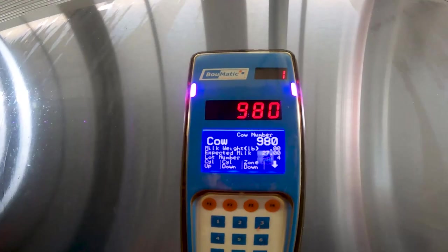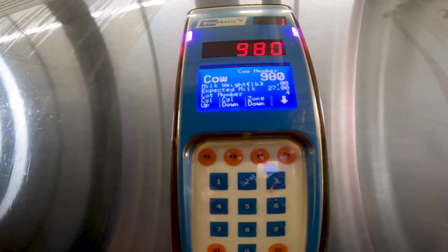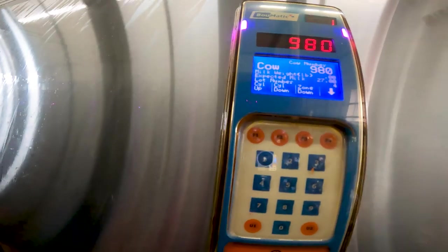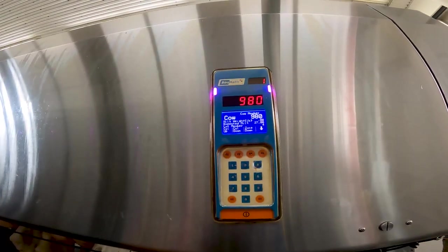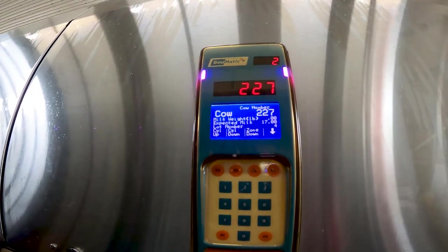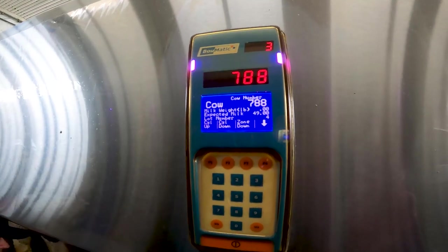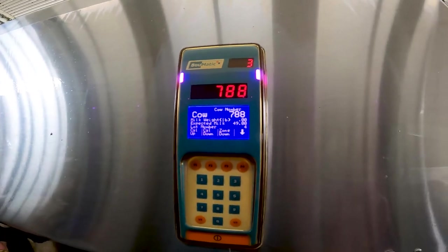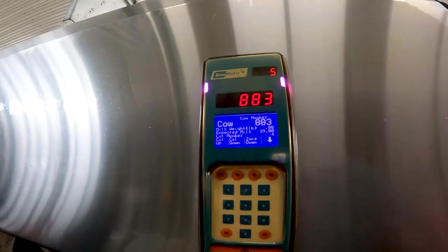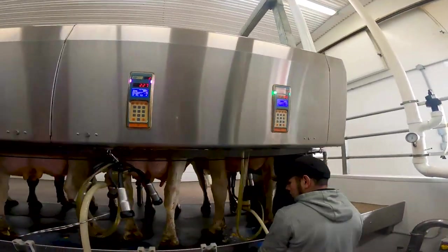On the computer here, this is cow number 980 - these are the RFID buttons in their ears. It's saying she's expected to give 27 pounds during this milking and it'll tell how long the milker was on her. 227 is only expected to give 17 pounds. But 788 is expected to give 49 pounds - that's not quite 150 pounds a day. 8049 is expected to give 45, and another 8049 is expected to give 39.